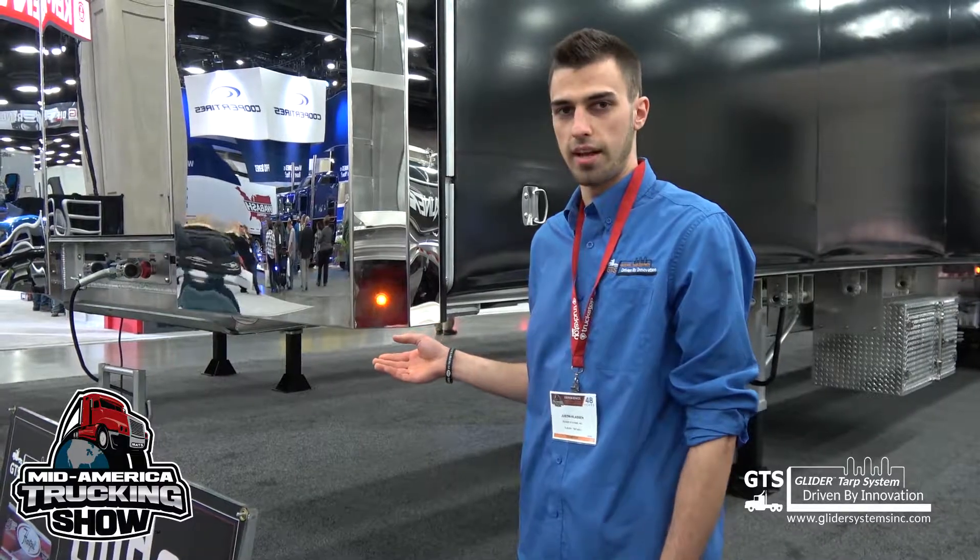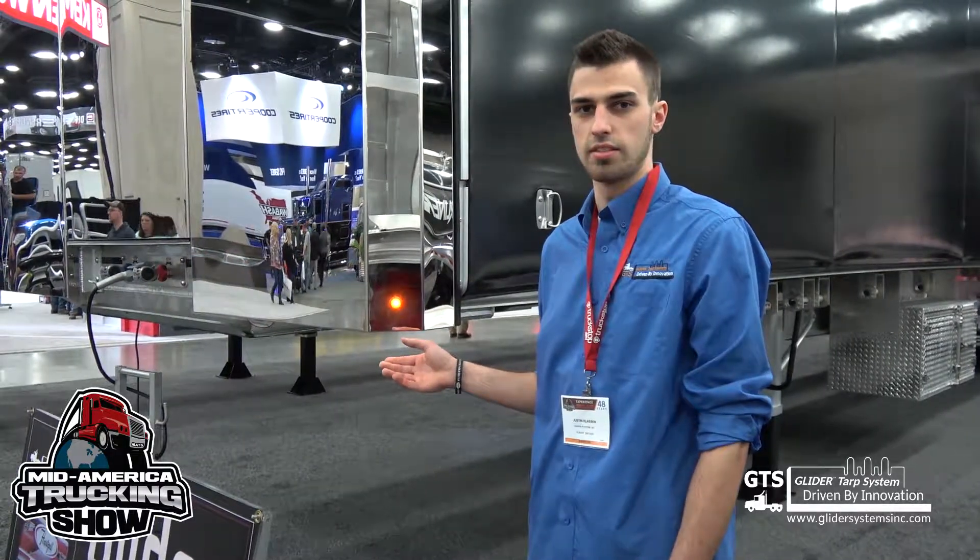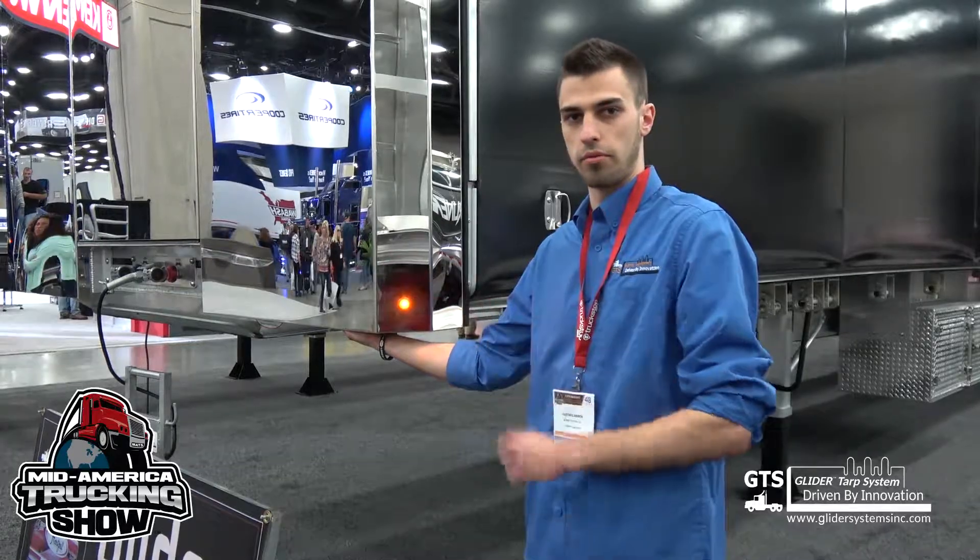The trailer I will be demonstrating is actually a prototype that has an air operated tensioning mechanism, which allows you to loosen the rear end from the front.